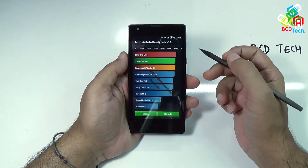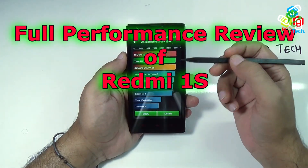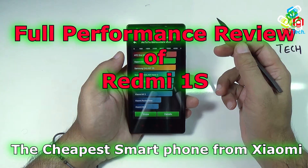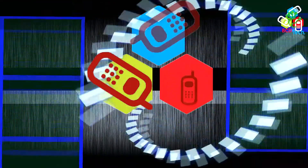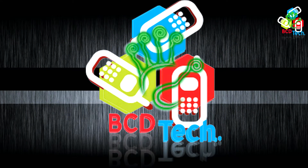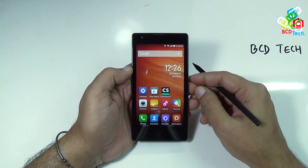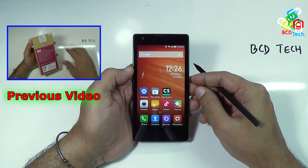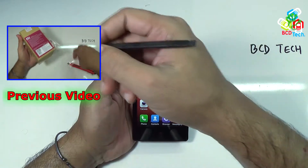Hello friends, here Dr. BC, and today I am going to show you the full performance review of Redmi 1S, the cheapest smartphone from Xiaomi. This is my Xiaomi Redmi 1S. For our previous video on unboxing and quick review of this phone, please click on the link flashing on your screen.